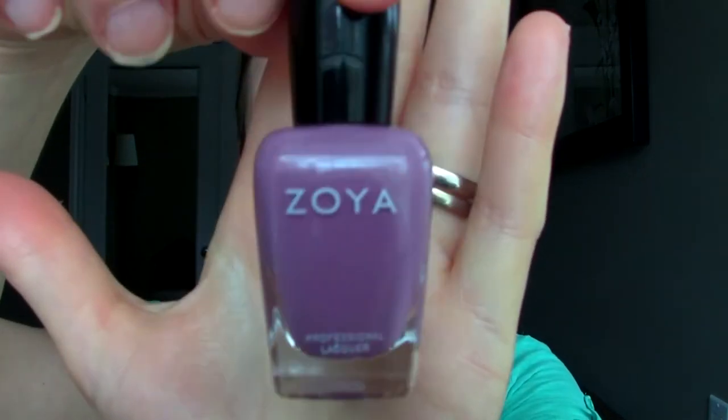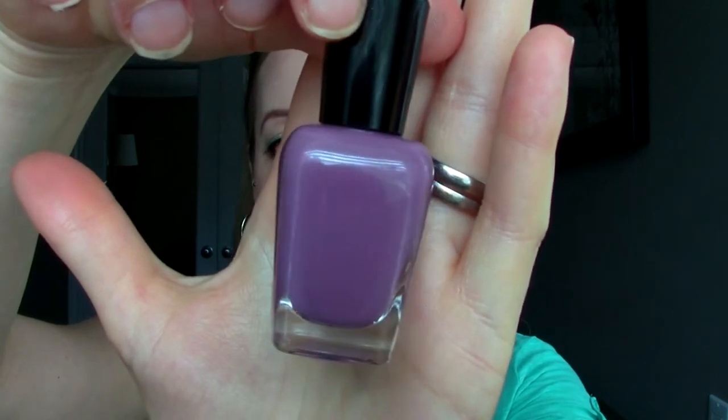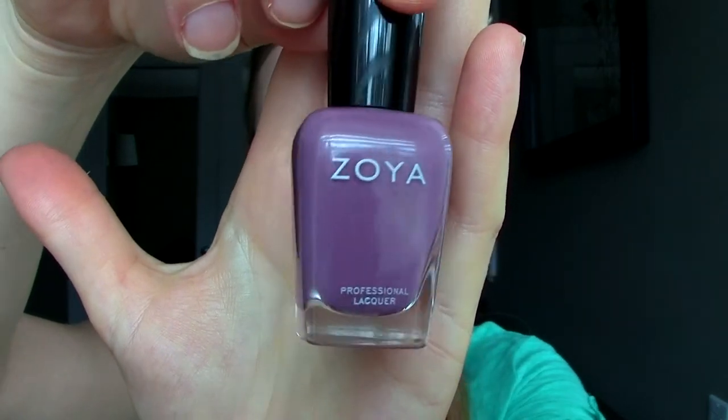Another one I've been wearing a lot this month is from Zoya. This is the color Odette and I got it in an ipsy bag. It's a pastel lilac purple color but it's very muted — from afar it looks quite neutral and then up close it's definitely a purple, but I feel like it goes with anything. I've been reaching for this a lot and I've had a lot of compliments on it.